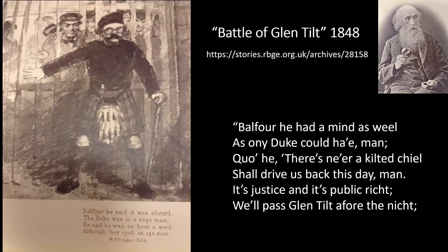John Hutton Balfour was one of the founders of the Botanical Society of Scotland in 1836 — the same year when both the BSBI and the BSS as we know them today came into being. It's also worth noting that the subsequent transfer of the Botanical Society's herbarium to RBGE in 1863 was a major stage in the development of the herbarium collection currently in our care.